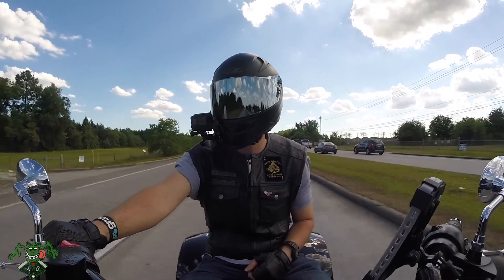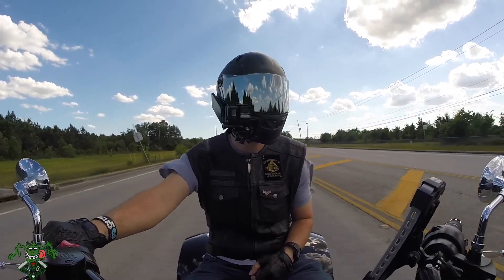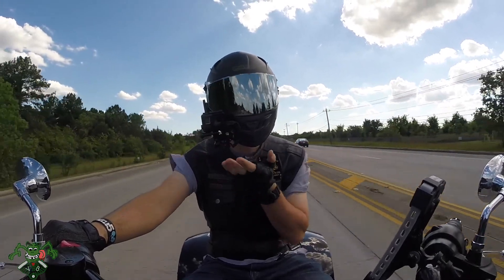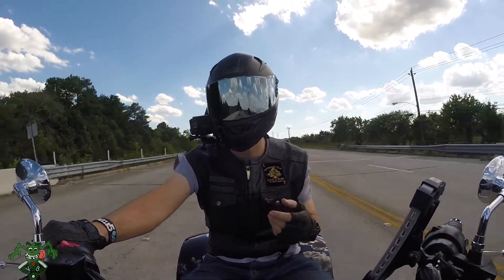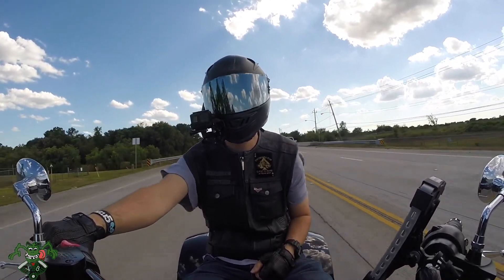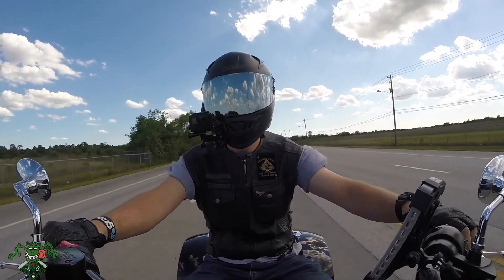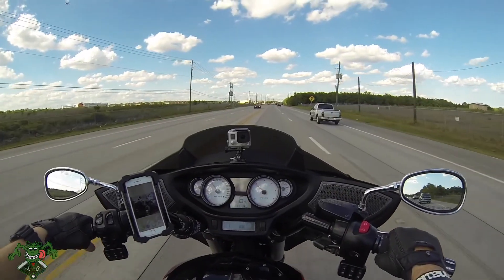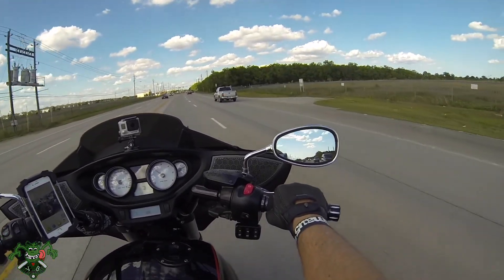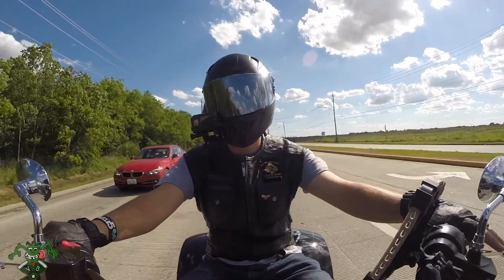Those who watch my videos all the time might notice one thing I've changed — this camera housing is now a sleek new black to match my helmet. I found one on eBay for about eight bucks, so I bought it. I was tired of the other one. It's actually bigger than this one, so I can see a little bit more, which I didn't even factor in when I bought it.